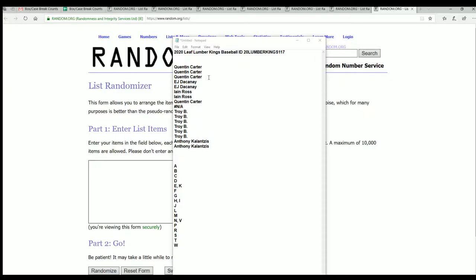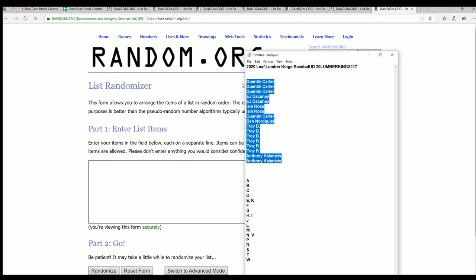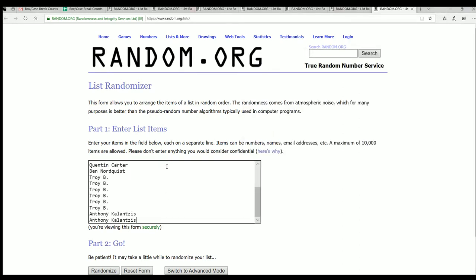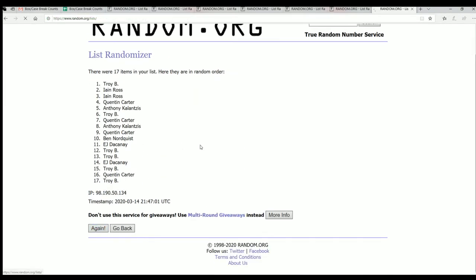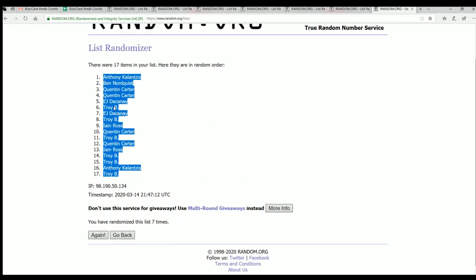Good luck everyone in Lumber Kings baseball 117. Let's see what happens in this thing as we get to the random — seven times through. For each list, the owner names and first name letters. Here's the lucky number seven. The first list is finished going through here. Good luck everybody, our 117 Lumber Kings break.